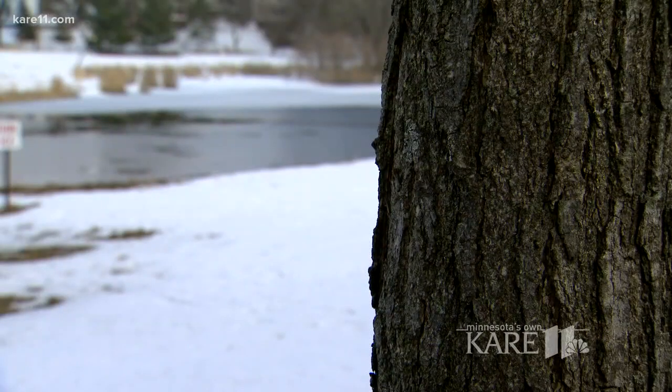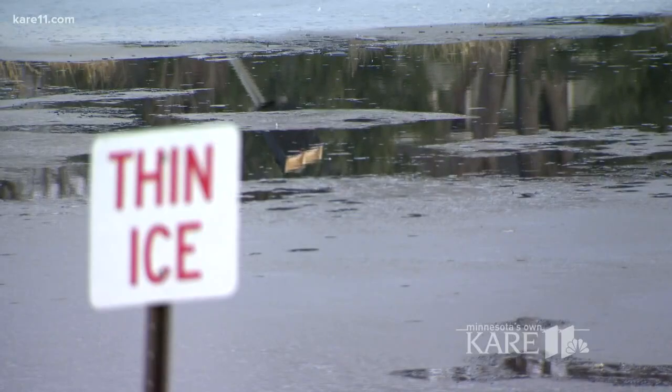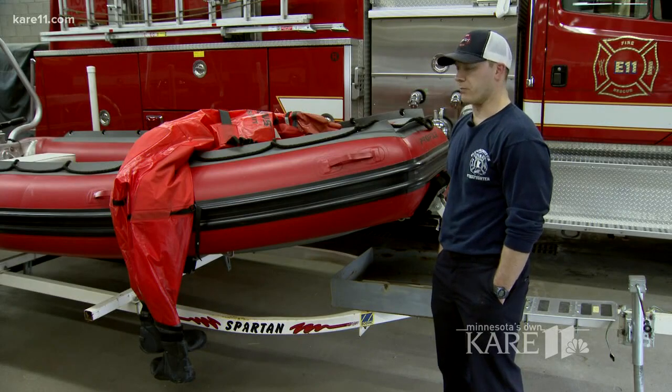A little before 9:30 a.m., someone called 911 about the dog, also worried the owner might try rescuing their pet. It's an instinct that we might have, but it only causes more problems. Make sure we get the people out there with the suits, with the right training, and we'll get the dog without having an extra victim at that point.